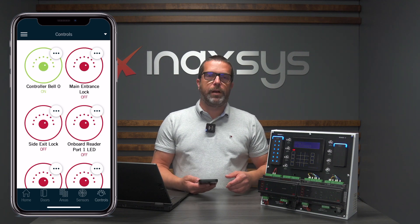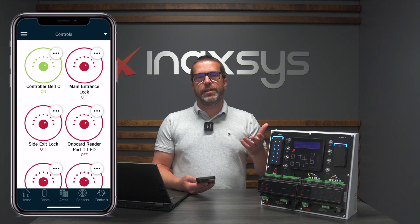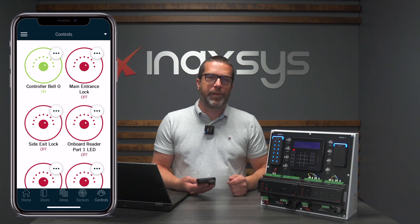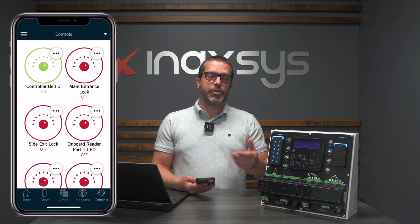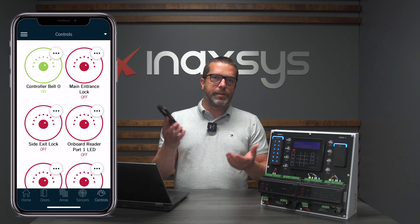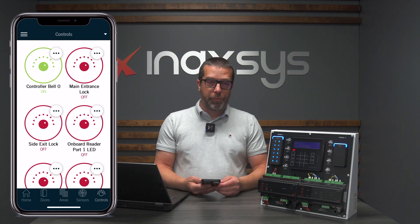Then we have control over programmable outputs. Let's say you just installed a siren and want to test it without triggering alarms in the area. You can simply activate it from there. It's a very good tool even for technicians — if you're on a job site doing a site survey testing all the zones, you can basically do it from your app or even a tablet, which is very useful.